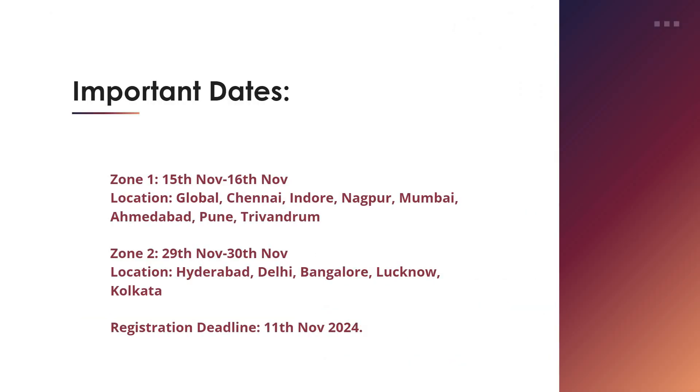For important dates: Zone 1 is from 15th to 16th November, covering locations like Chennai, Indore, Nagpur, Mumbai, Ahmedabad, Pune, and Trivandrum. Zone 2 is from 29th to 30th November, covering Hyderabad, Delhi, Bangalore, Lucknow, and Kolkata. Complete program details will be shared to your registered email. The registration deadline is 11th November 2024.